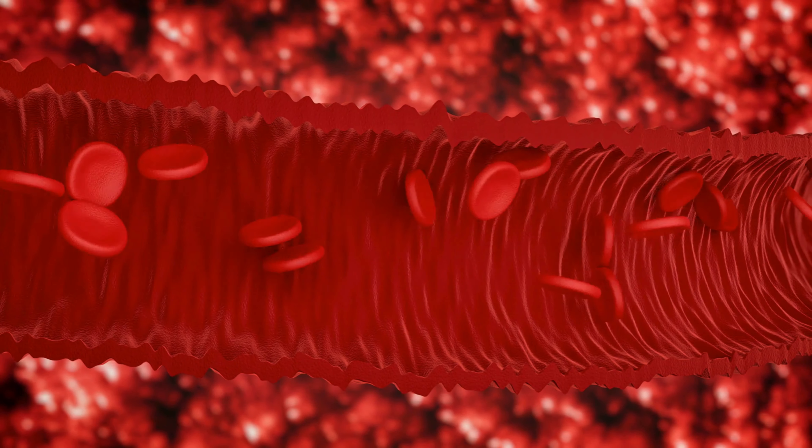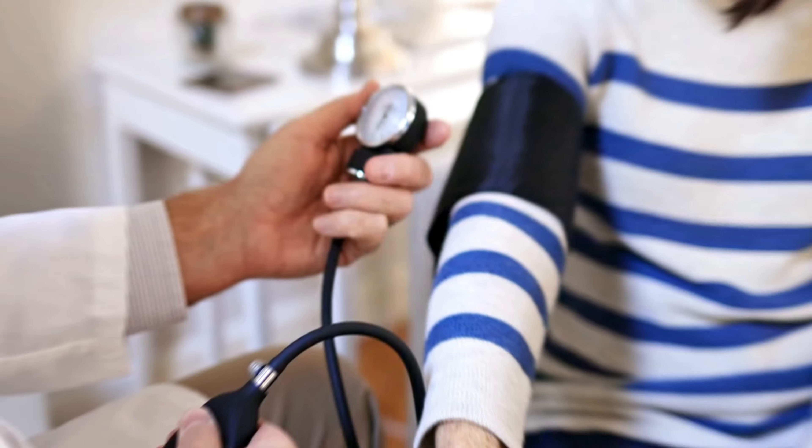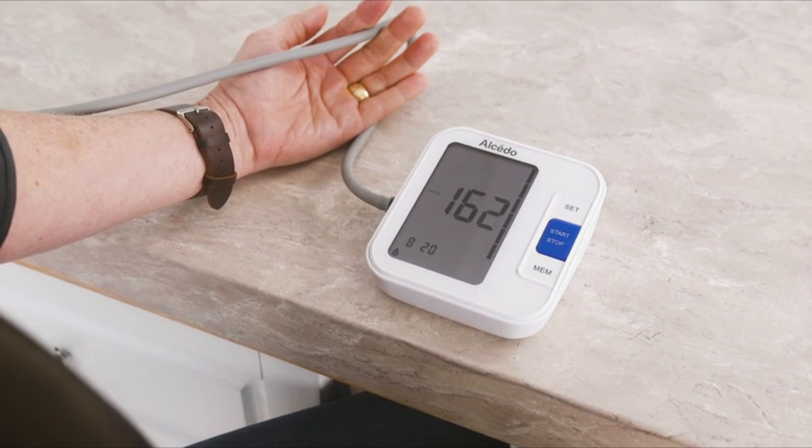Blood pressure remains a crucial metric, and choosing the right blood pressure monitor is paramount for accurate readings. With a lot of options available in the market, it can be challenging to pinpoint the best devices. Whether you're proactively managing your health or monitoring a specific condition, a reliable blood pressure monitor is an essential tool.